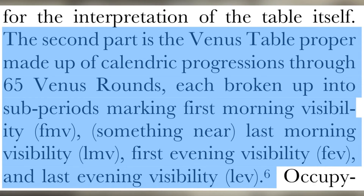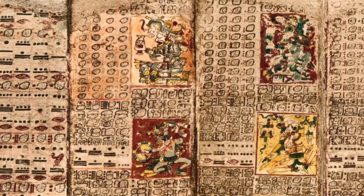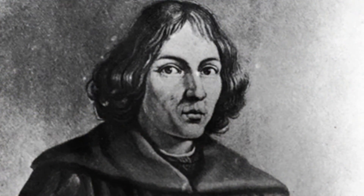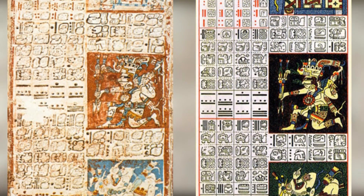These intervals suggested that Mayan astronomers kept track of the difference between their calendric progression based on a Venus round of 584 days and the actual 583.92-day synodic period of Venus. The second part of the Venus table is made up of calendric progressions of 65 Venus rounds, each broken up into subperiods marking first morning visibility, last morning visibility, first evening visibility, and last evening visibility. A new paper in the Journal of Astronomy and Culture shows that the Maya knew a lot more about astronomy than we give them credit for — similar numbers were recorded in Honduras and by Copernicus 500 years later. It turns out we only needed to make one correction if we just read one of the words differently, showing it was an achievement of Mayan science, not just a numerological oddity.